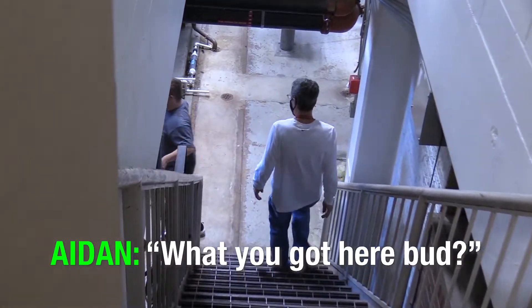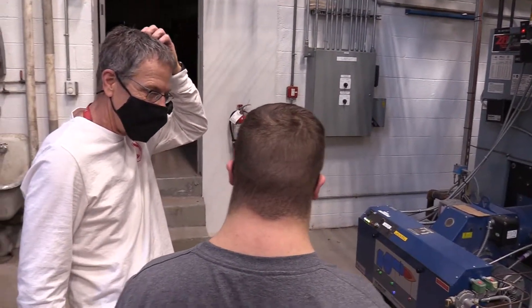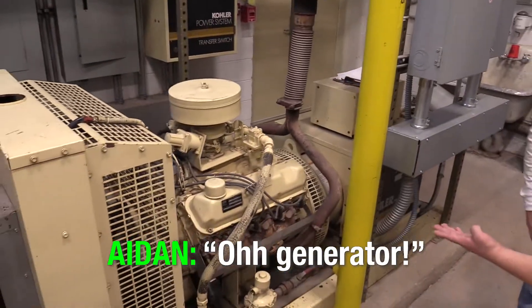I need that here, bud. I'm the only one that's running because it's not cold. It's pretty fast. Running. That's not boiling. This is our generator. Cool. Generator. Yeah.